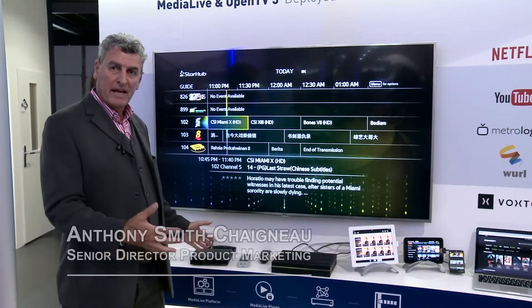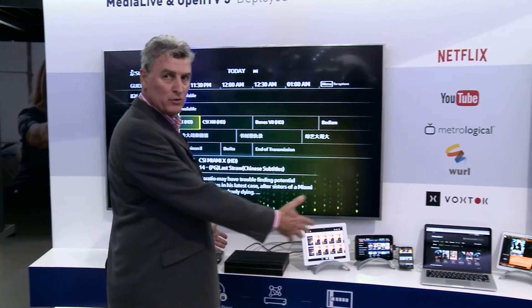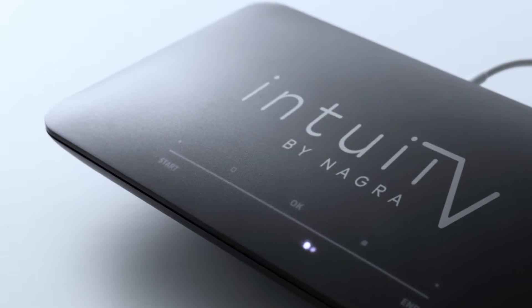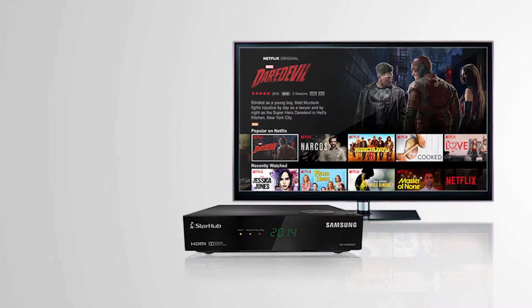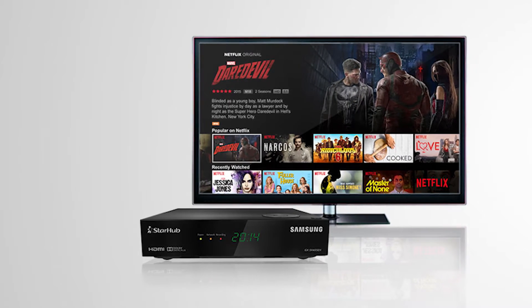Here at IBC, Niagara is bringing you a journey from deployed broadcast solutions right through to OTT and right into our innovative product Intuit TV. In this example, this is one of the first implementations of Netflix HDR on a deployed set-top box at StarHub using IPTV technology.